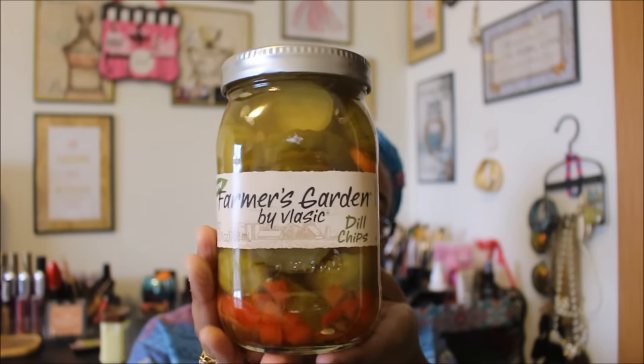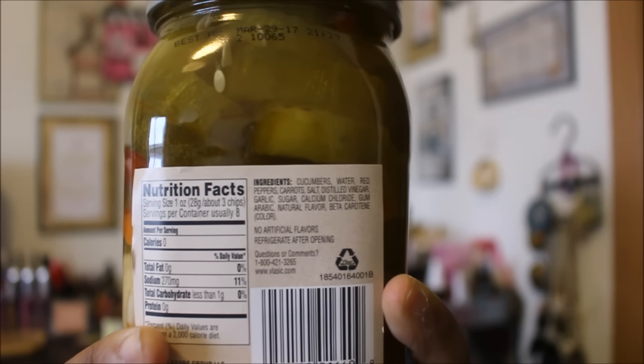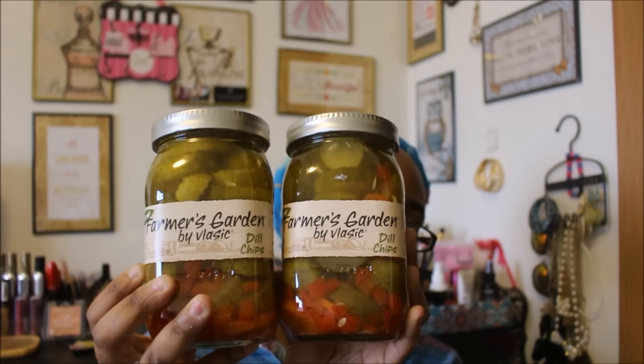I wasn't even planning on getting these, but I saw them and they were a new food find so I wanted to try them. This is the new Farmer's Garden by Vlasic Dill Chips — a 26 fluid ounce bottle, which is a pretty huge amount for a dollar. I Googled it and Walmart sells these for $3.19. I saw this and said let me pick up two, so I went ahead and did that. I don't like to eat warm pickles so I'm going to put one in the refrigerator to cool. I'll let you guys know how I like them on Snapchat or Instagram.